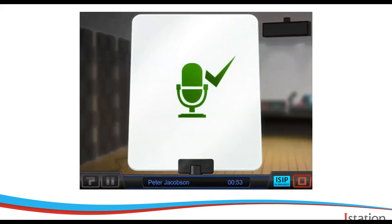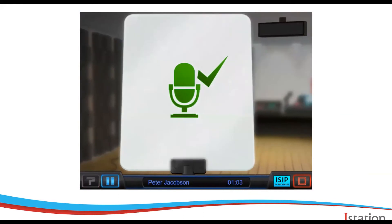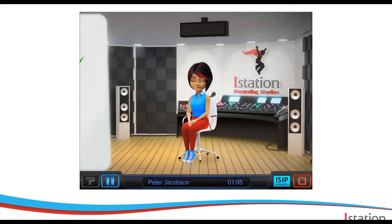After the mic check, the sound engineer gives a few more brief instructions and then it's time to read. Students will read three short grade-leveled passages. They have 90 seconds to read each one, or they can click done if they finish a little early.